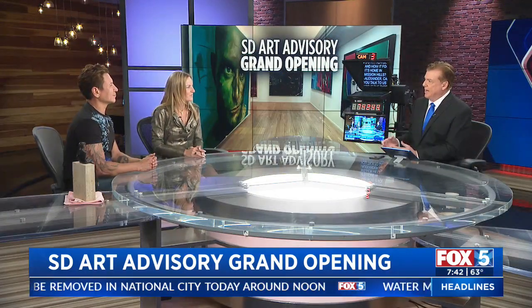Something that is just so San Diego — a new fine art gallery called SD Art Advisory is having its grand opening this weekend at Mission Hills. Joining us now to speak all about it are the co-owners of SD Art Advisory, Alexander Salazar and Darcy Kenton. Thank you so much for being here tonight. Darcy, let's begin with you — tell us a little bit more about what SD Art Advisory is and how you found this home in Mission Hills.